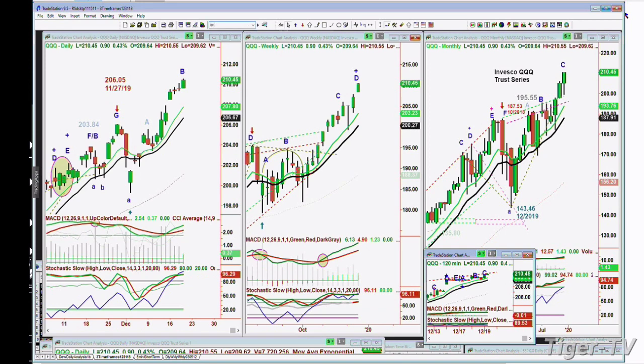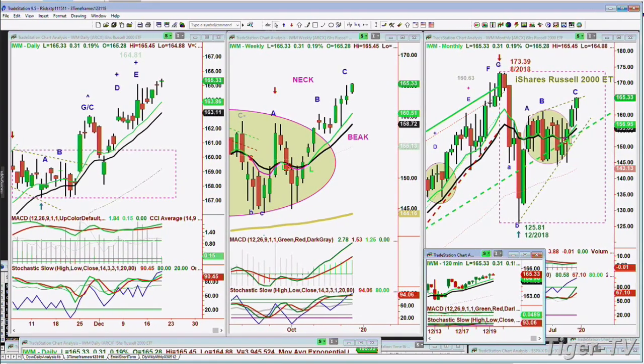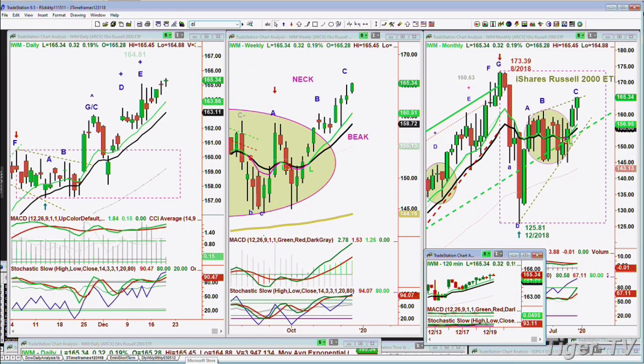Let's look at the IWM. IWM had been the laggard. It's now moving up a little bit. It's up 32 cents at 165.34. And I believe I need to call this a leg C, F/C — only a leg C in the weekly chart.